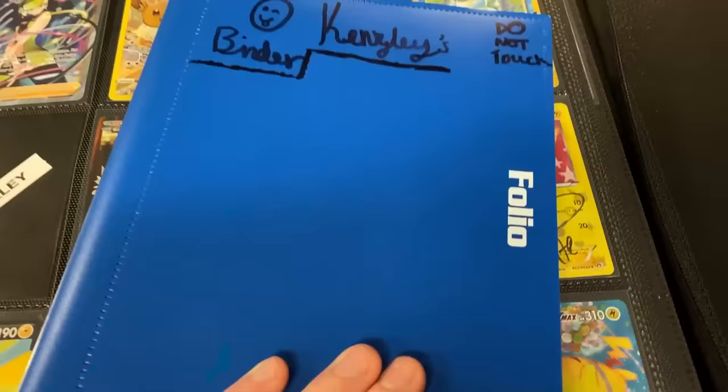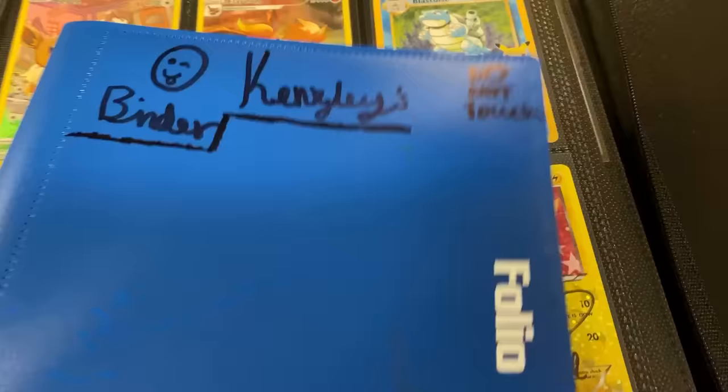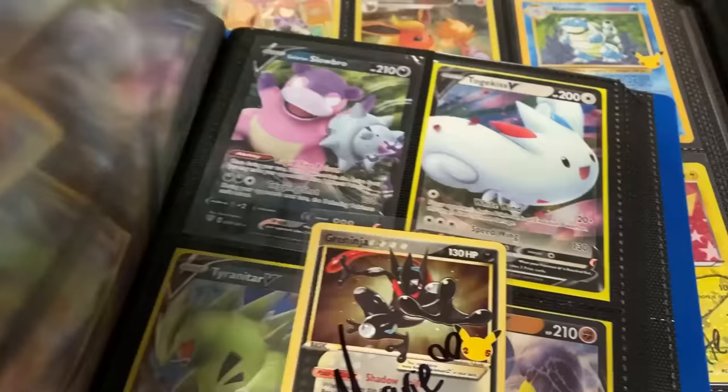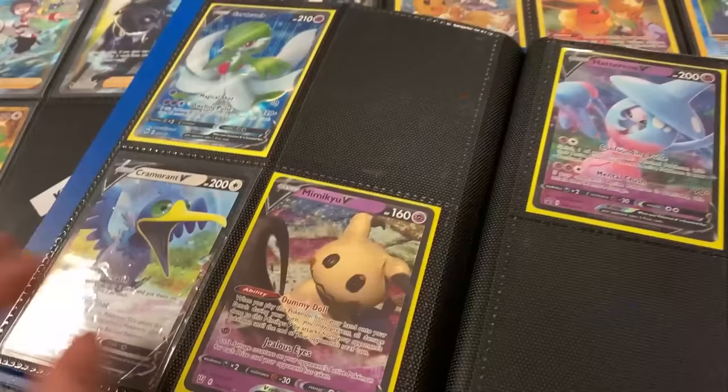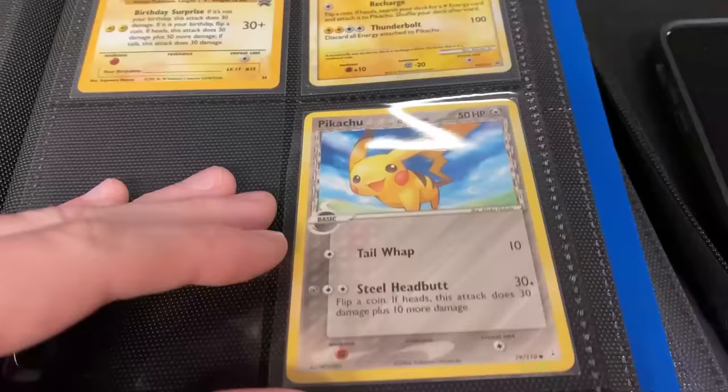We got another binder we're looking through right here — it says 'do not touch.' Can I open it up? Boom. We got Shaman EX right there. Zekrom. We got more Marie sign cards right there — another Marie sign card. Mimikyu. Look at that Delta Species Pikachu! More Pikachus. I think somebody's a Pikachu fan.